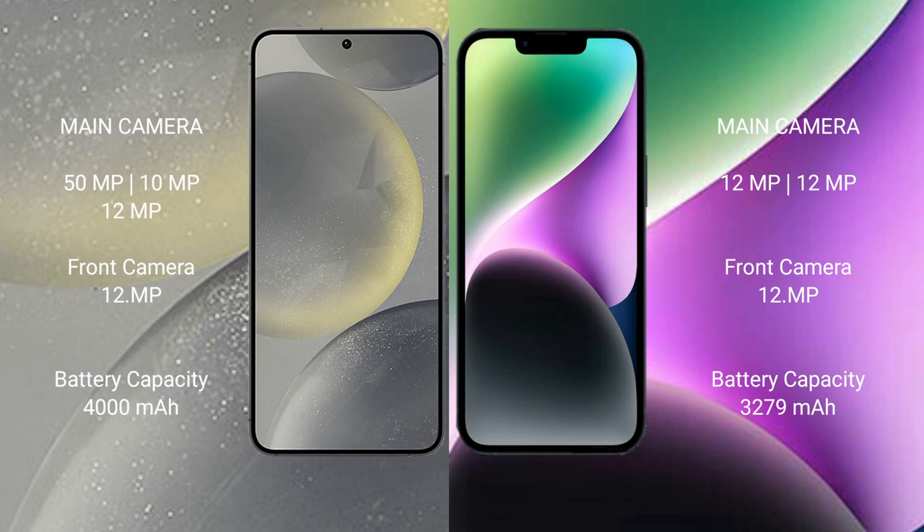Samsung Galaxy S24 has a 4000mAh battery with 25W fast charging support. iPhone 14 has a 3279mAh battery with 30W fast charging support.